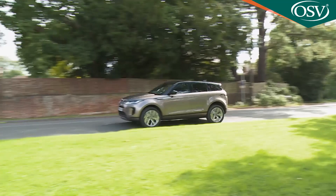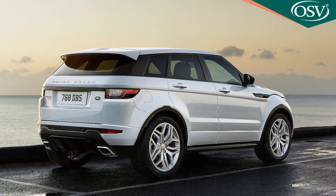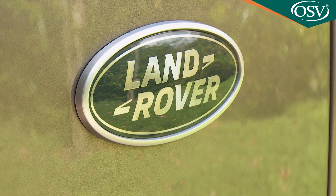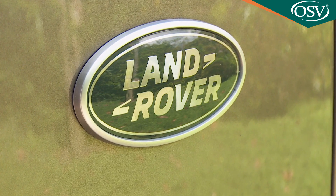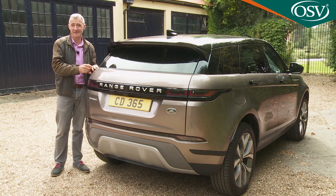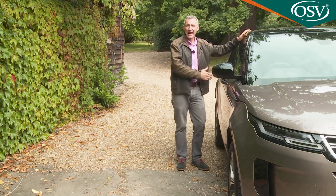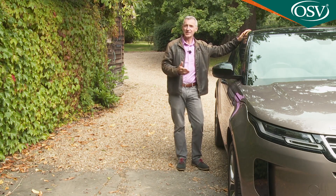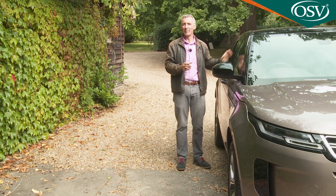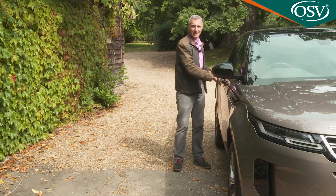70% of likely Evoque buyers are urban-based, and they were clear that they didn't want the previous model's 4.37-metre length to grow, so Land Rover had to satisfy them while at the same time addressing the most frequently criticised issue with that old car — that of cramped interior space. The obvious solution was to move the front and rear axles further apart, creating this L551 series model's 20-millimetre longer wheelbase, which is claimed to have made a big difference to cabin space inside.